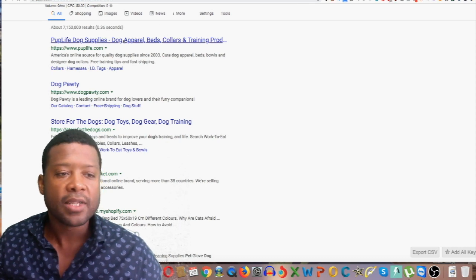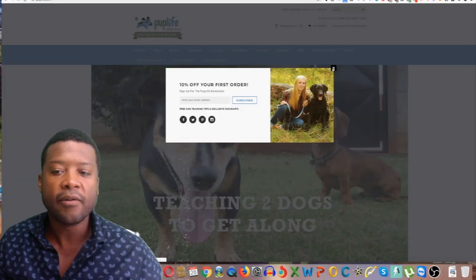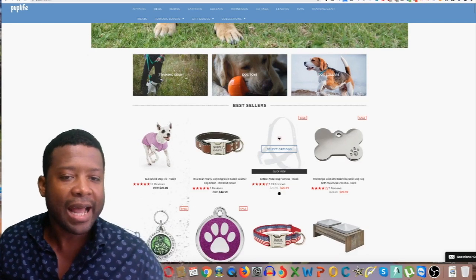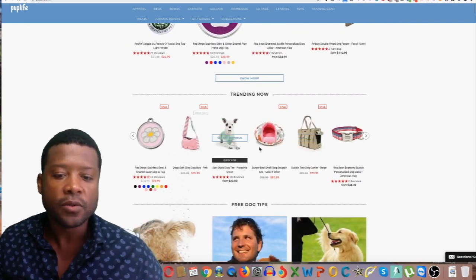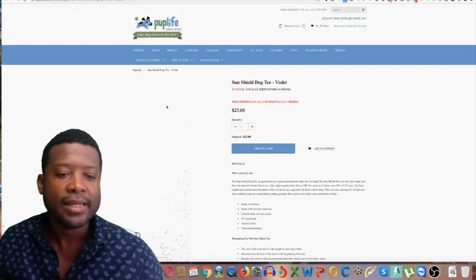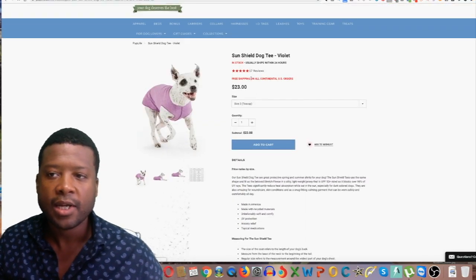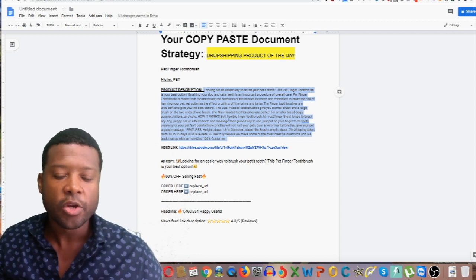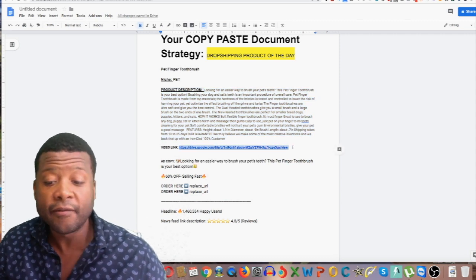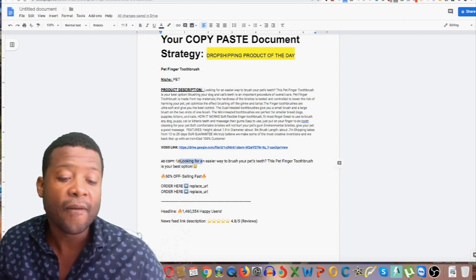You can see results like Puppy Life or Dog Party — click on some of them to see what they look like. They have a logo, so you'd need one too. The layout is easy to replicate; Shopify has a bunch of free themes that already have this pre-made. You can see the product description and pricing on those stores. With the file I'm providing, you'll have the product description ready to copy and paste, plus the video ad without any watermark.